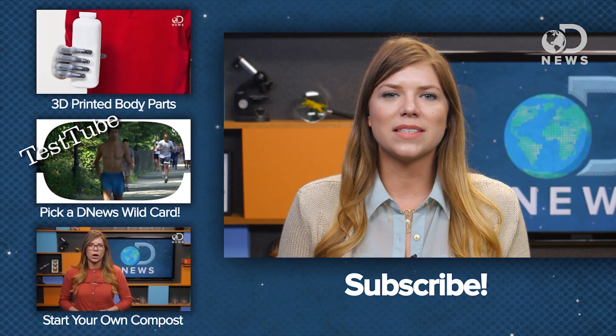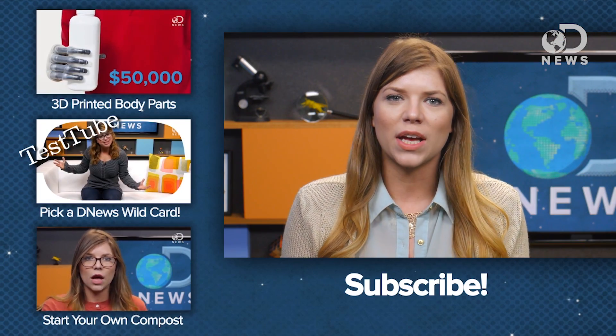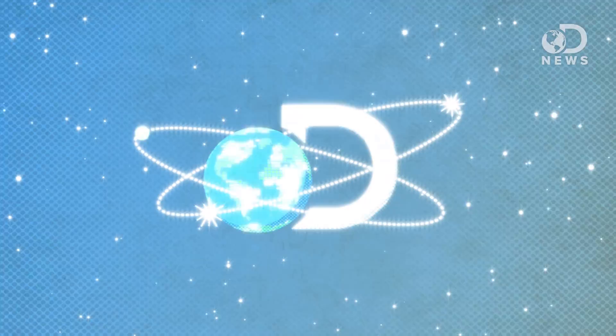In the meantime, if you have questions, comments, or anything you want to say about this episode, leave them in the comments. Thanks for watching.